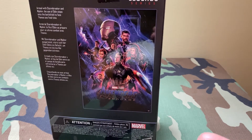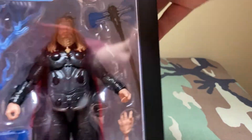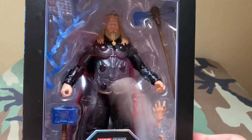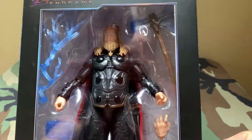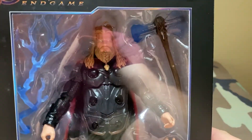Yeah, I was walking out and spotted this guy — Fat Thor. I said, oh, Fat Thor! Gotta have Fat Thor. So we're going to open him, and yeah, let's get this done.